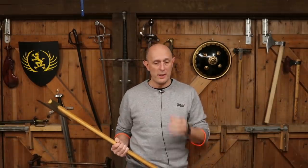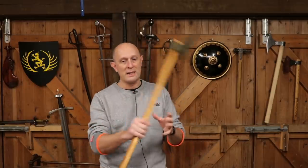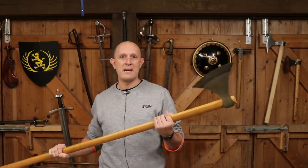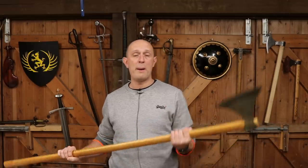Hey folks, Matt Eaton here, Scholar Gladiatoria. This is hopefully a relatively simple and straightforward topic. A lot of people who watch fantasy series like The Witcher, or even historically inspired movies like Braveheart, think that the modern entertainment mindset — Hollywood and TV — has given us the idea that big two-handed weapons are the way to go. They're often the weapons of heroes.